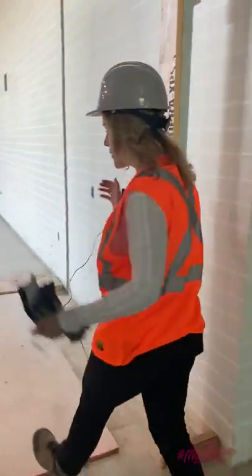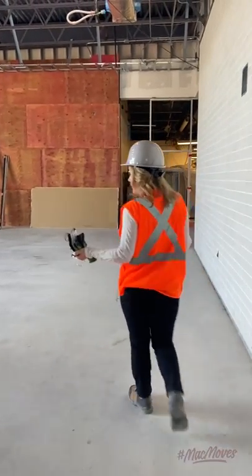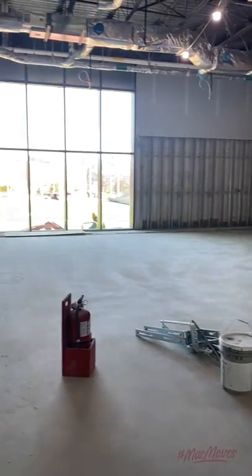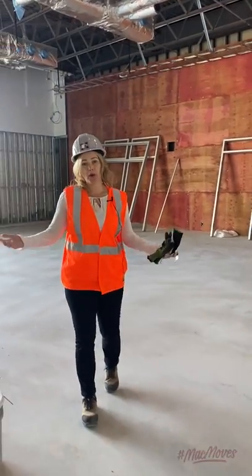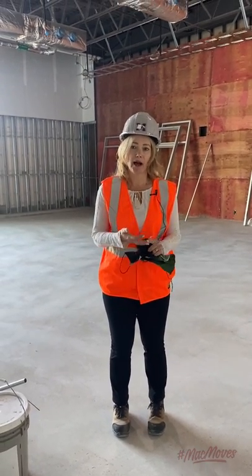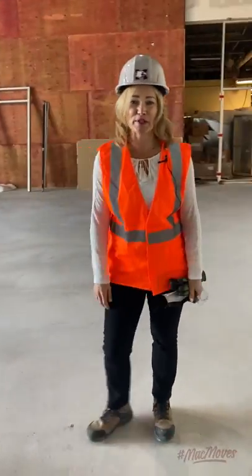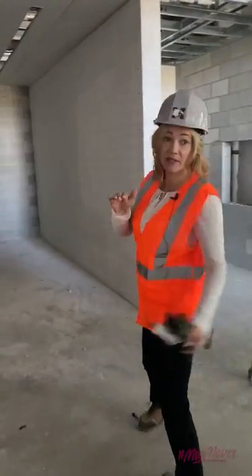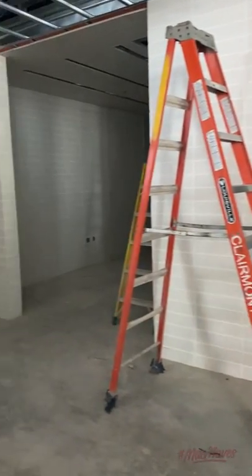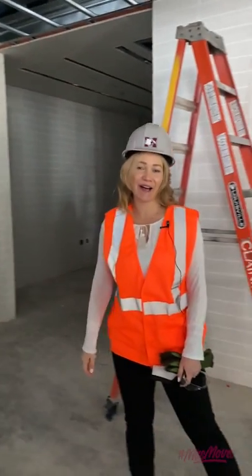And then over here we have our main fitness studio. Most of our group fitness classes are going to be in this space. There's a storage unit for equipment. All of the Pulse spaces will be equipped with audio-visual — we'll have great speakers and really good music going. And then just outside the group fitness area, we have some offices that will be for staff. This one here will be my office, so if you want to come and say hi, just knock on my door.